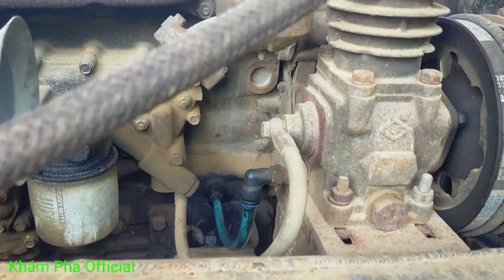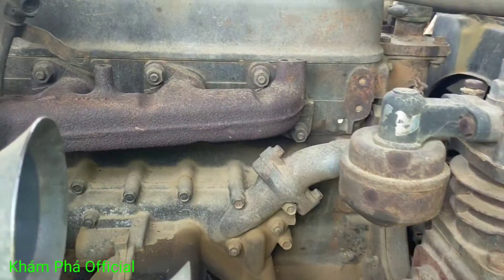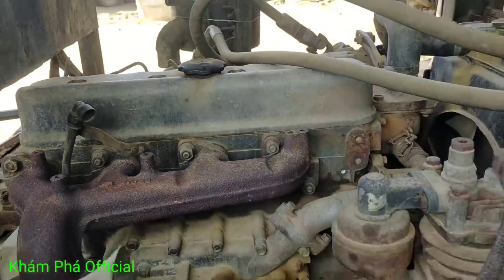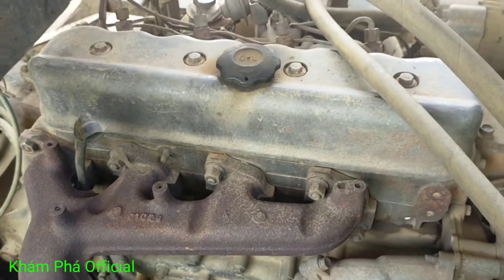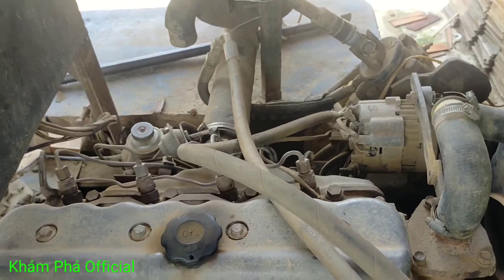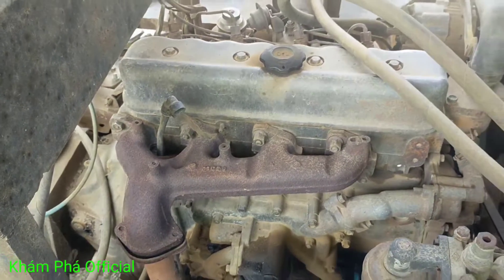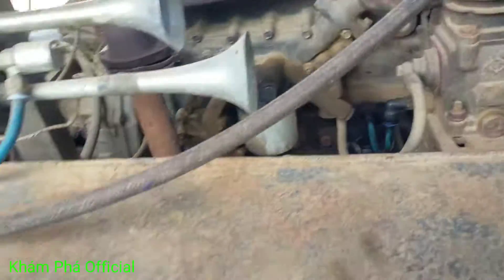Đây là bơm hơi nhé. Về máy đây, bốn máy nhé. Máy này thì mình cũng không hiểu rõ lắm về máy, nên là anh em cũng thông cảm nhé. Anh em nào biết rồi thì cũng thông cảm cho mình. Mình nhìn kiểu máy nhỏ mà không biết là máy 3 tấn dưới hay là máy 1 tấn dưới nhé. Do máy nhỏ nên mình không rành về máy.